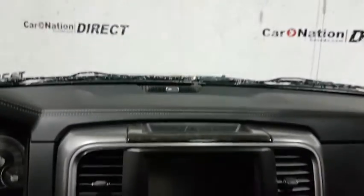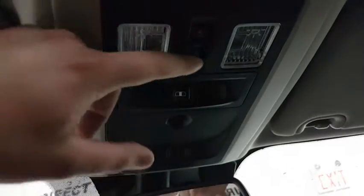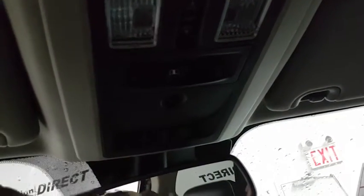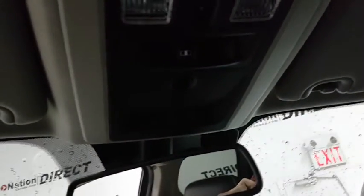This vehicle does come equipped with a sunroof, so you do have your sunroof settings here — open and close, and vent. You do also have the power back window as well, and three universal garage door openers that can be programmed for the client.